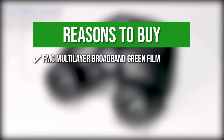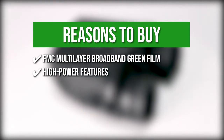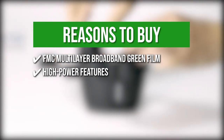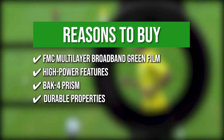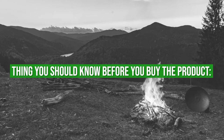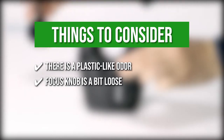The team recommends this purchase based on the following. FMC multi-layer broadband green film: this offers real color reproduction with no color distortion under multi-coated lenses. High power features: the binoculars have 12x magnification, 25mm objective lenses, and a wide field of view up to 273 feet. BAK4 prism: this provides a clear picture under dim lighting. Durable properties: the solid rubber armor is made for a secure grip, while its sturdy strap allows you to carry the binoculars hands-free. Keeping that in mind, the things to know before buying are that there is a plastic-like odor when you take it out of the box, but it dissipates quickly after a few hours, and the focus knob is a bit loose, so be mindful of that while using it.